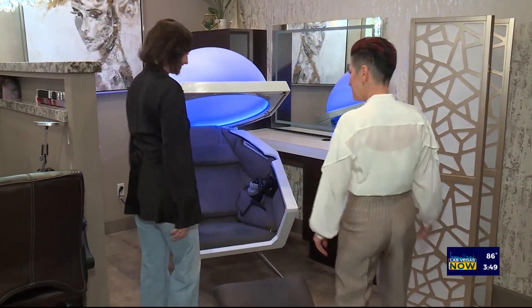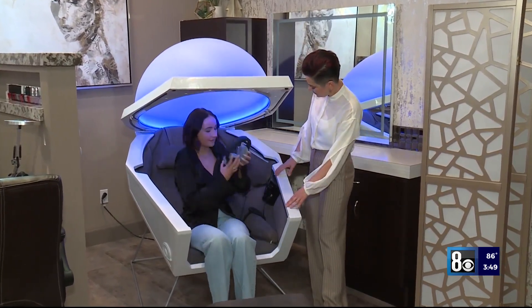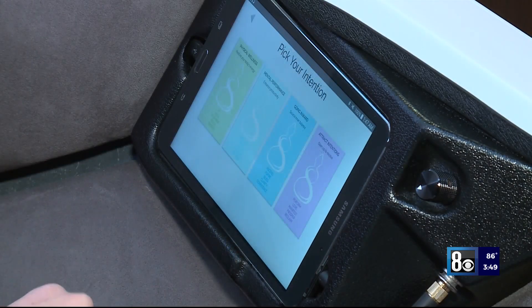I decided to bring the Soma Dome to Pearl Skin Studio to educate our clients how to meditate, how to slow down, and give themselves time to feel peace within.